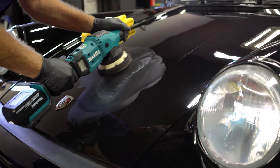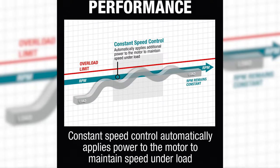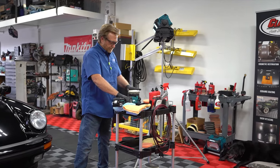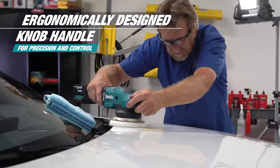With a convenient electric controller, the XO PO2 controls speed consistency and maintains speed under load. Last but not least, the dual-action polisher has an ergonomically designed knob handle that offers maximum precision and control.